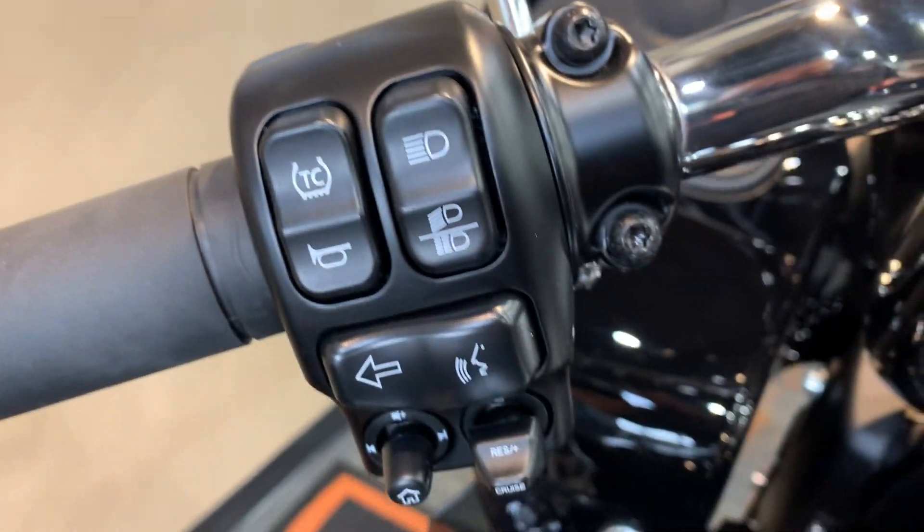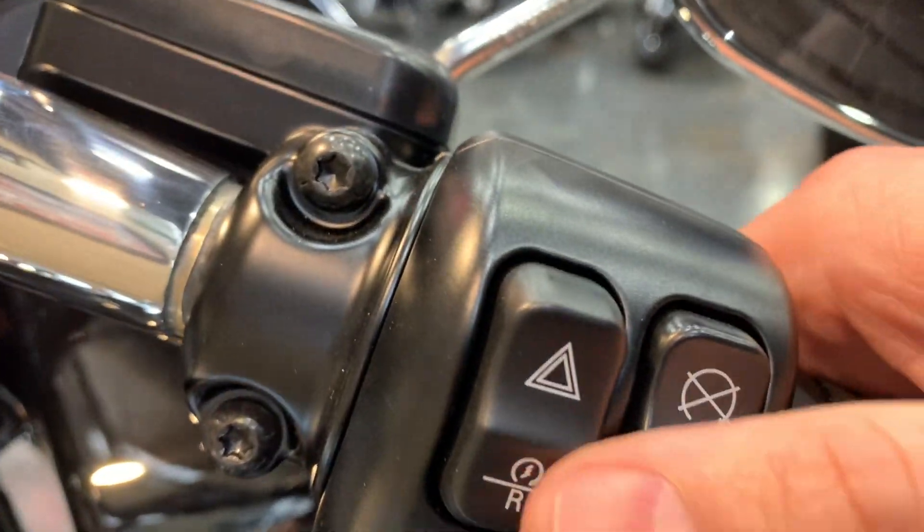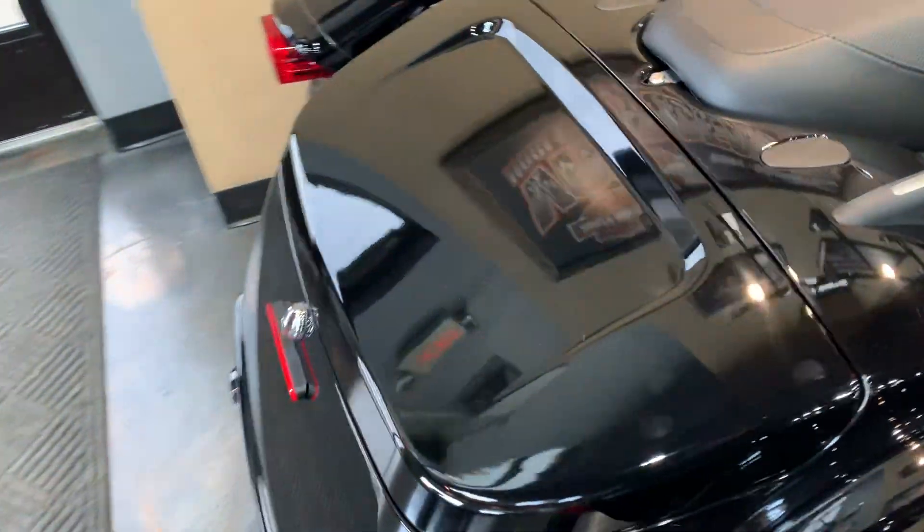Traction control, cruise control, voice command, reverse. And a big old trunk.